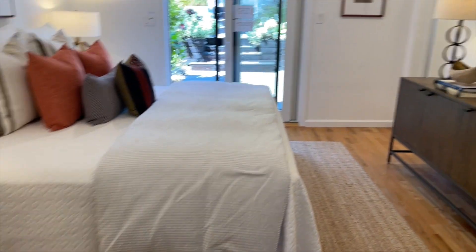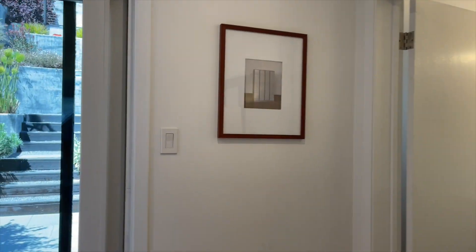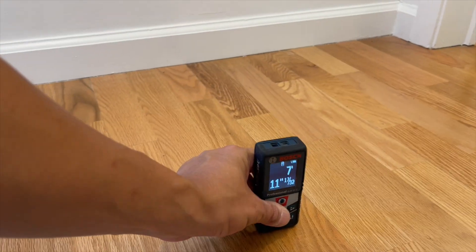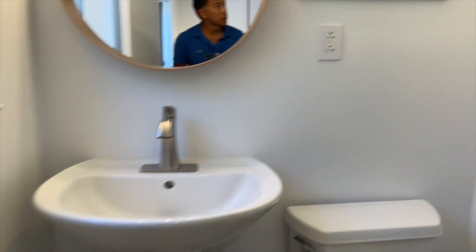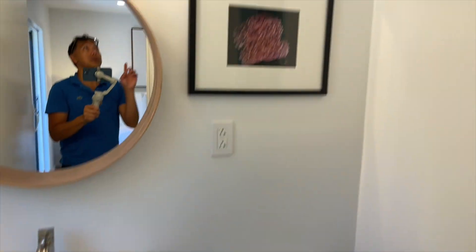Over here you've got the downstairs bedroom and bathroom — ceilings are eight feet down here as well, which is great. You've got an old-school walk-in shower — easy to put a light up top if you wanted — and there are heat lamps up there too.